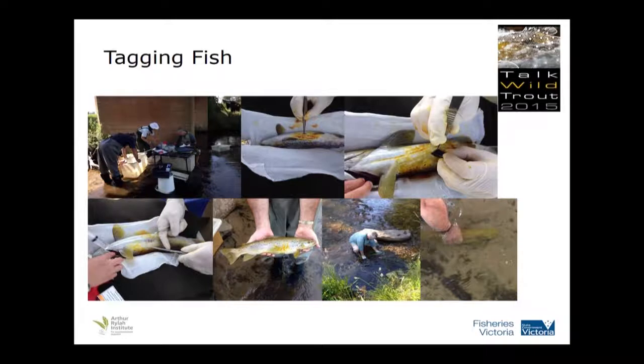So tagging the fish — once we caught them, we knocked them out with an anaesthetic. We've had veterinary training to do this. We give them a swab with betadine, do a little incision, get the transmitter put into the stomach, start stitching it up, recover it in water, and then the final stage is we let it go.